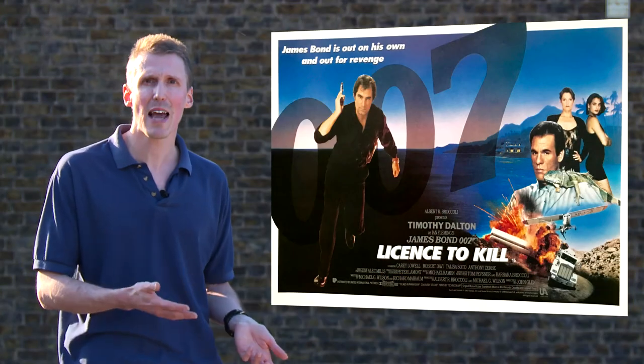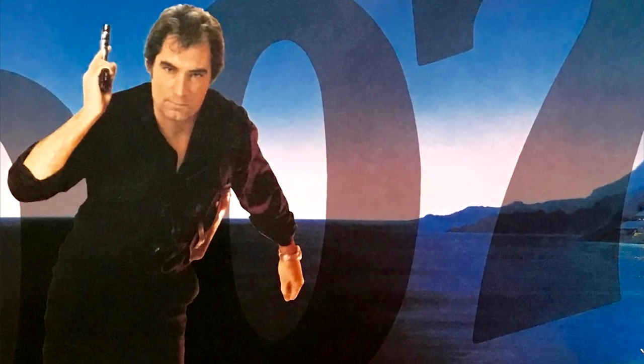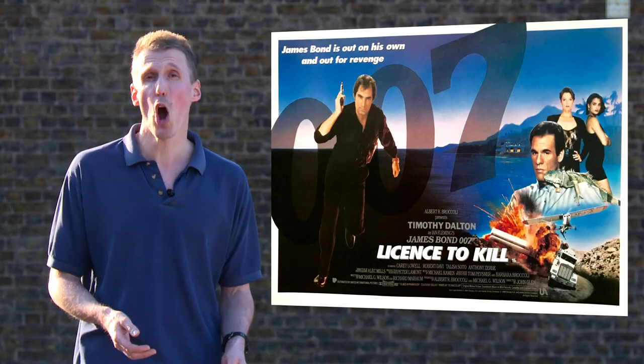This is a poster that reflects the Bond era from which it came — an era when no one thought the character had anything left to say. At least they were wrong. That's all. Thanks for watching. Dark Corners Advent Calendar 2018 will return tomorrow. Go on then, what's your worst Bond poster? Vent your rage in the comments below.